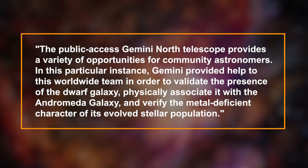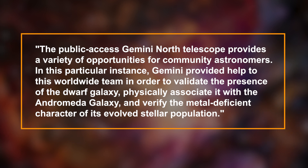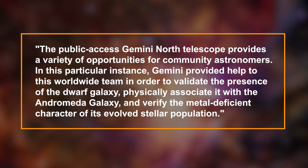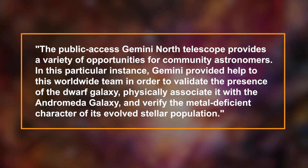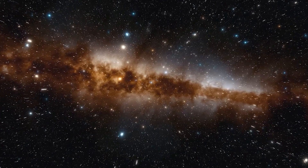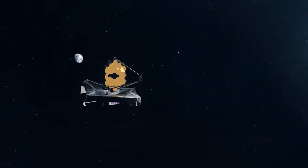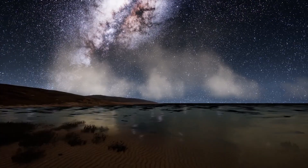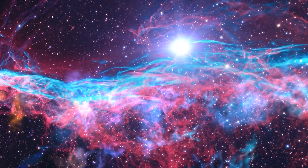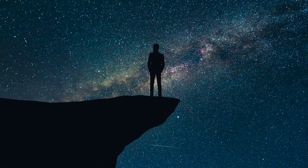According to Martin Still, a Gemini program officer at the National Science Foundation, the public-access Gemini North Telescope provides a variety of opportunities for community astronomers. In this instance, Gemini helped validate the presence of the dwarf galaxy physically associated with the Andromeda galaxy, and verified the metal-deficient character of its evolved stellar population. A greater amount of light will be shed on distant galaxies as new astronomy facilities come online — Pegasus 5 was present during the period known as reionization, and objects from this era may soon be detected by NASA's James Webb Space Telescope. Using the Vera Rubin Observatory, a program run by NSF's NOIRLab, astronomers also have the chance of finding additional dim galaxies through its unprecedented 10-year survey of the visible sky.